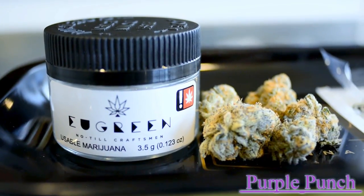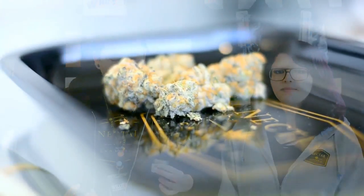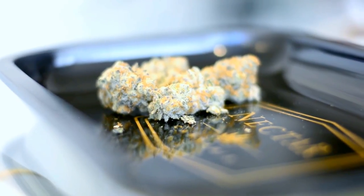I brought in today one of my favorites from them, Purple Punch. This is a straight up indica — a cross between Larry OG and Granddaddy Purple. But there's something about that Larry OG that really gives this indica a functional feel.